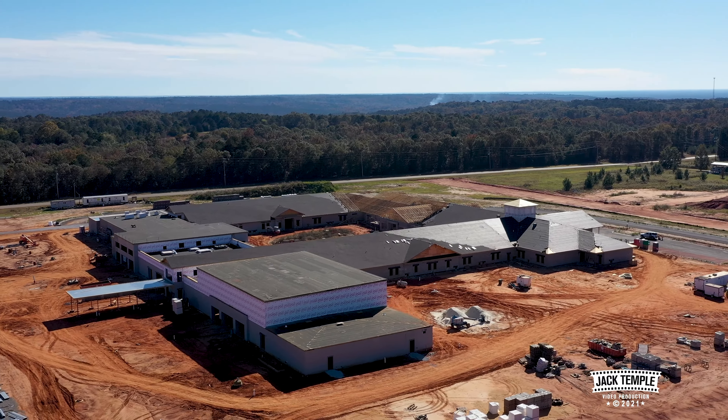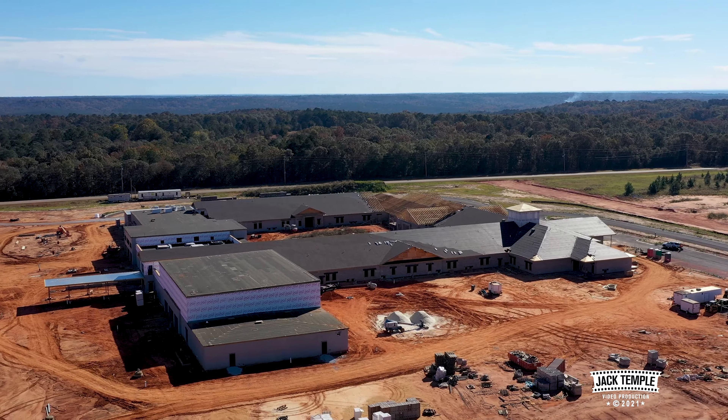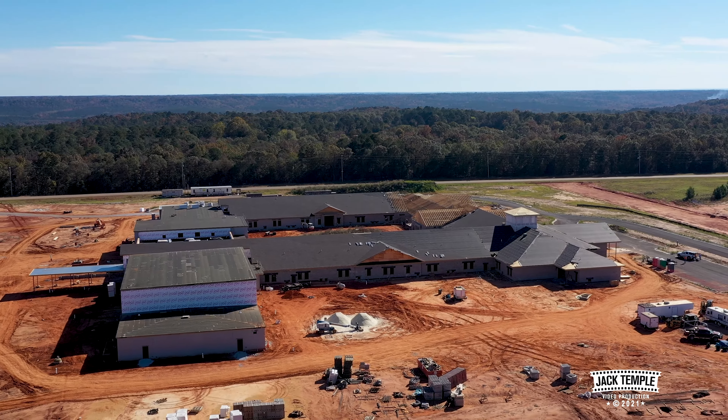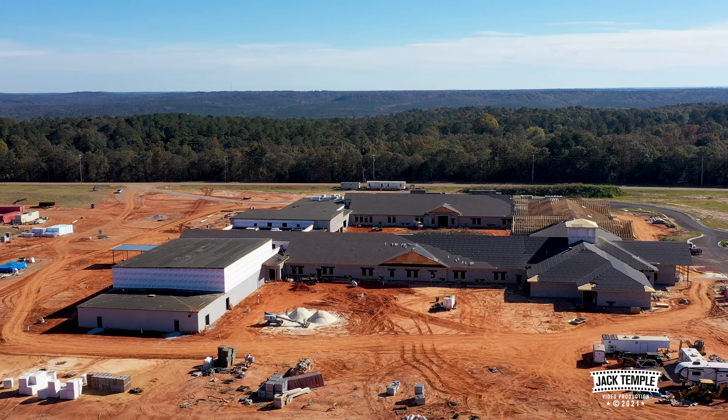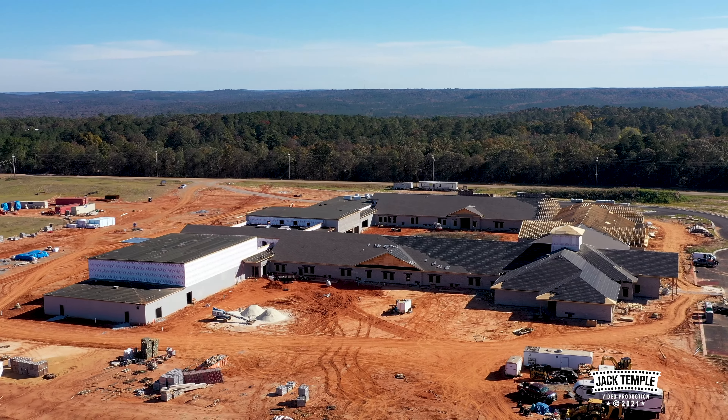They've got a lot of the shingles on the roof. They've got most of the trusses up, and before you know it they'll have it all dried in.